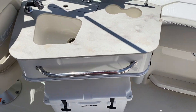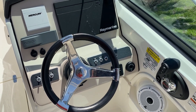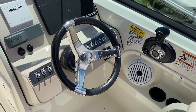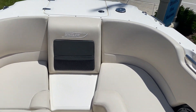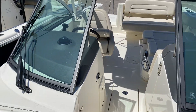A Yeti cooler comes with it, and there's a nice little wet bar right here, tilt steering wheel, 12-inch Raymarine GPS chart plotter, Mercury vessel view, Fusion stereo, and digital throttle and shift. The dual console is a very popular model because it's a nice family boat — you can also fish on the boat — and it gives you a lot of seating and of course the protection of the windshield.